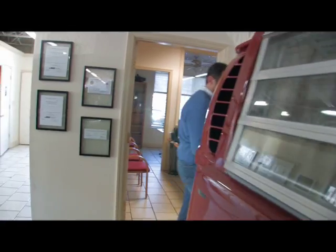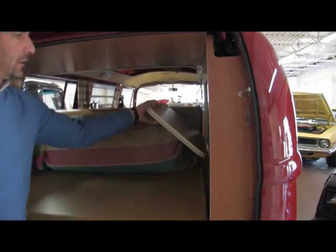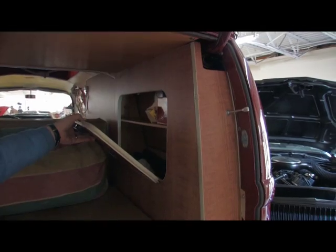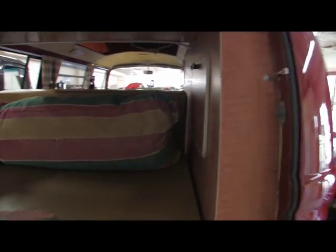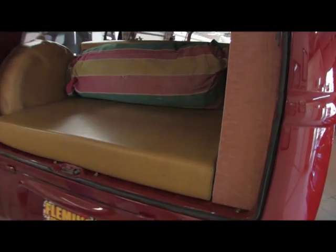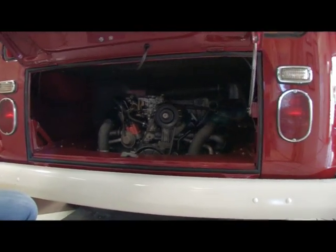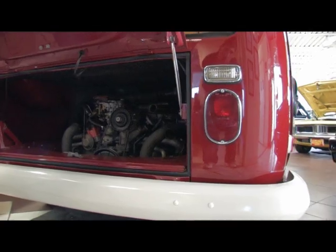Believe it or not, plenty of power. You got more storage back here and more storage in there. Full-size spare tire. Power plant — nicely detailed engine compartment, engine's all original. You gotta love something about a reliable Volkswagen.